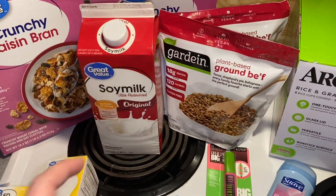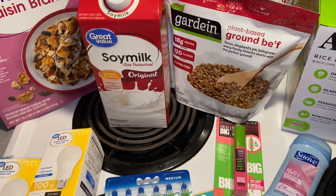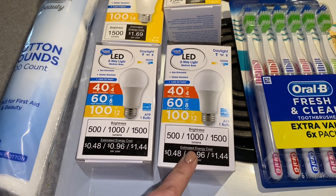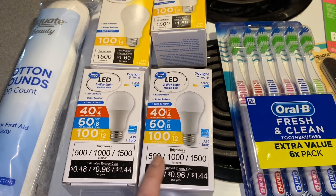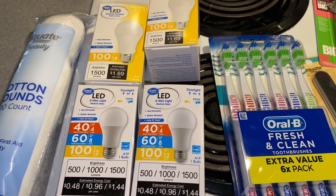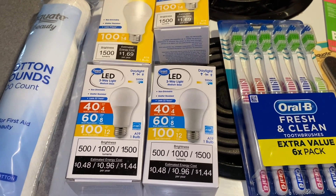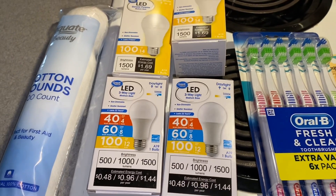First off, I did get a half gallon of soy milk that was $2.36. I picked up two of these three-way bulbs. I have some lights that have a three-way mechanism and I needed bulbs for those two lamps, and those were $7.44 each, so there's like $15 worth of light bulbs here.